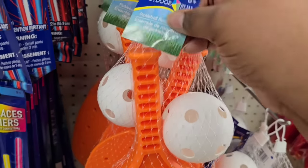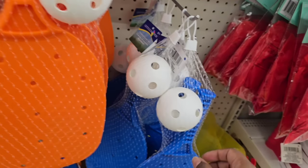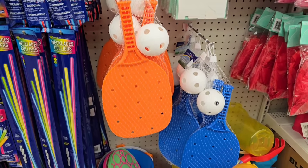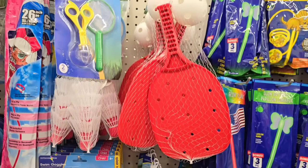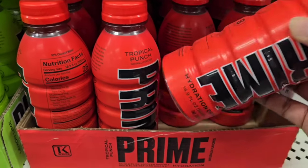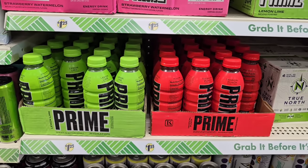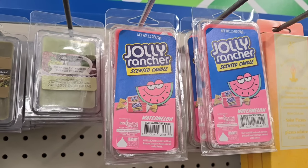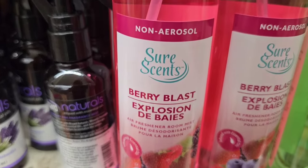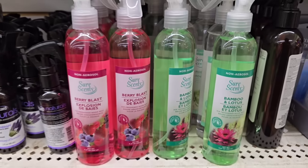The pickleball craze has finally hit the Dollar Tree — they have pickleball sets that come with a racket and a ball in multiple colors: blue, orange, red, and purple, so everybody can have their own. I've also spotted Prime in 16.9 ounces at $1.25, so if you love Prime drinks, check out Dollar Tree. And there's a random new item — Jolly Rancher scented wax melts, which is really neat. Also, new spray scents from the Sure Scents line: Berry Blast and Bamboo and Lotus.